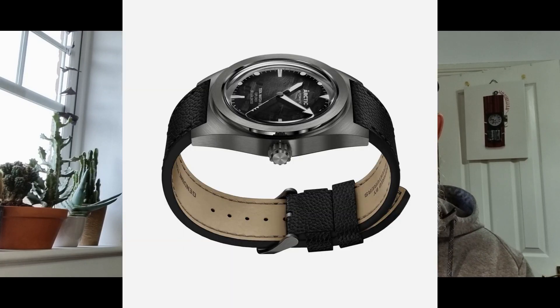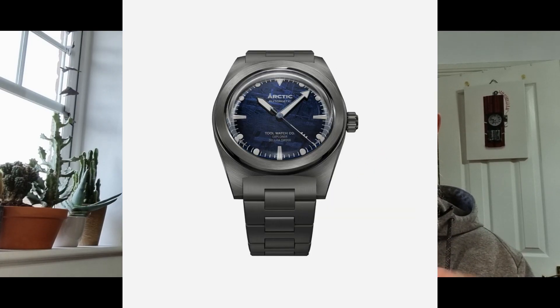All three watches are going to come either on a leather strap or alternatively a scratch-resistant coated titanium H-link bracelet, as you can see from the photos.